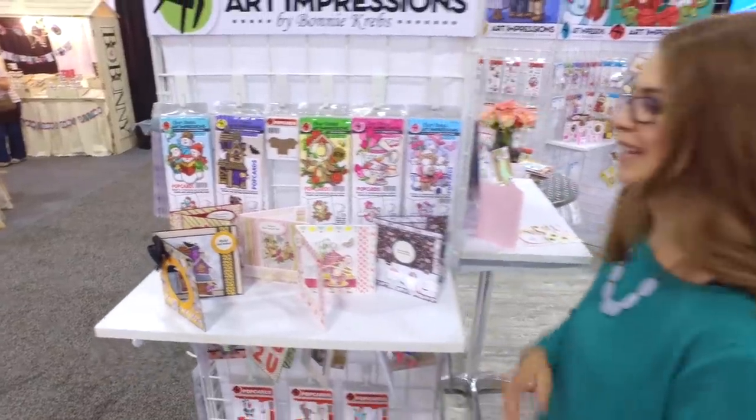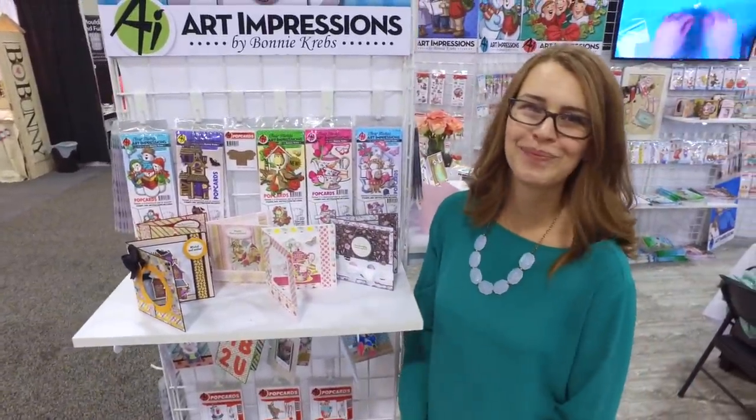Make sure if you're grabbing a new one for the first time, grab that pop card template, and grab them at artimpressions.com.